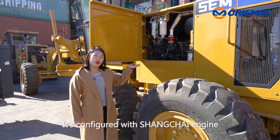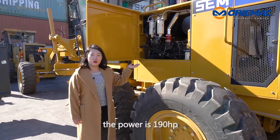It is configured with a Shanghai brand engine. The power is 190 horsepower.